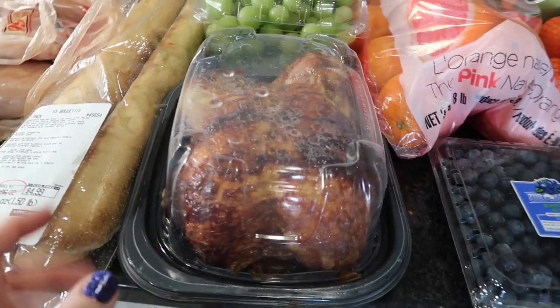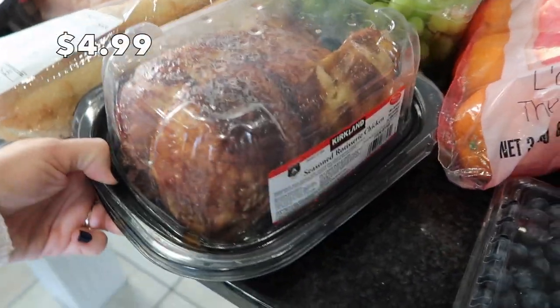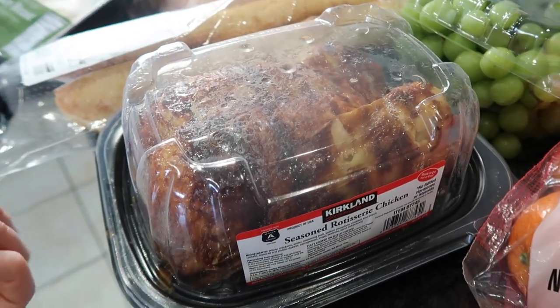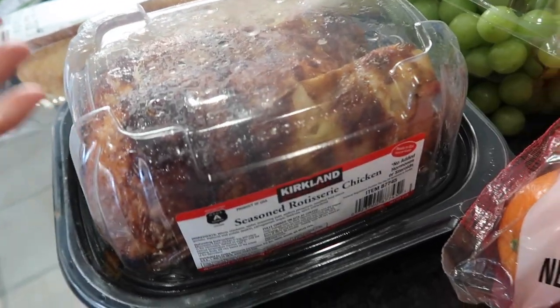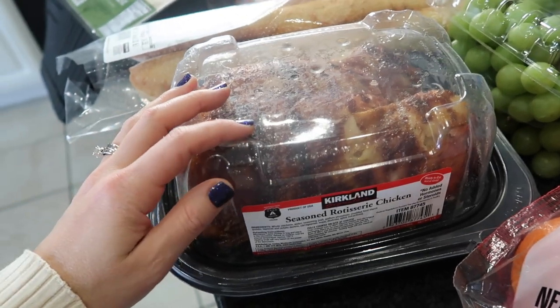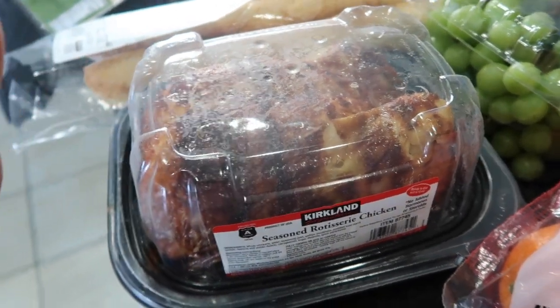This is something I really don't normally get, but it's always super crowded in that area — and that is the rotisserie chicken. I usually like to just buy a whole chicken and roast it myself. But for whatever reason, it was calling my name — I think it's just because I want to have an easy meal tonight. So I picked up the rotisserie chicken, and then whatever is left I will just shred and freeze for another meal.